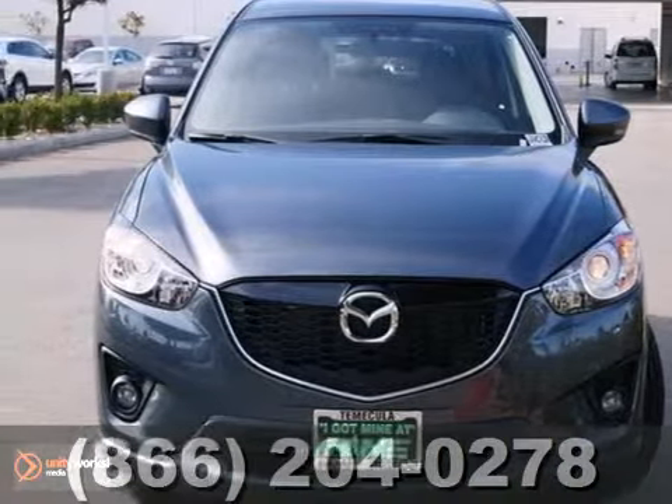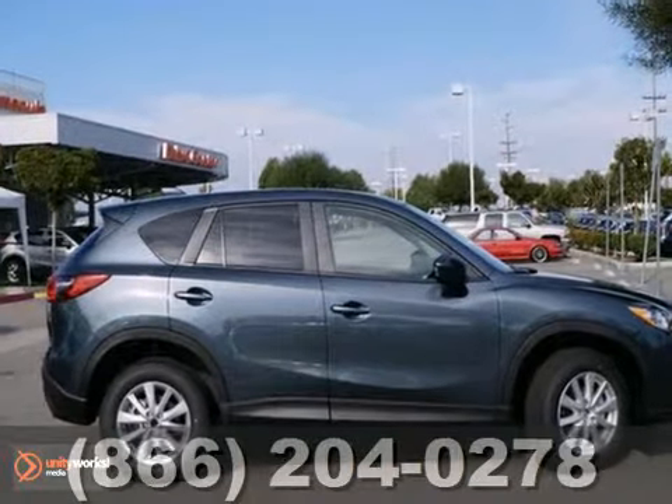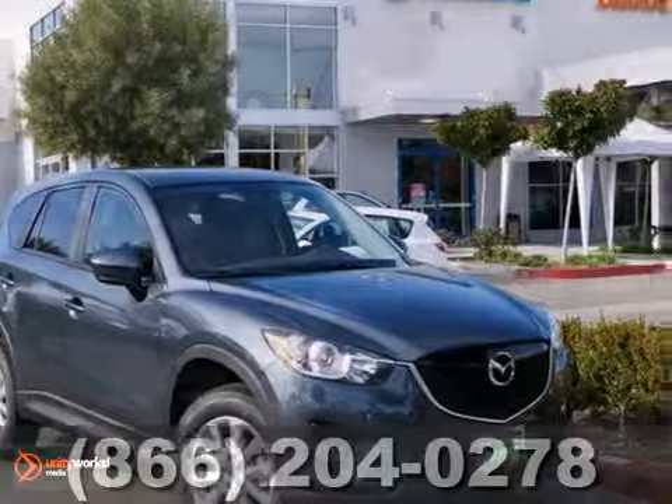Here's a new 2013 Mazda CX-5 Touring Skyactiv. This vehicle has a lot to offer, including the alloy wheels, stability and traction control, and blind spot sensor.